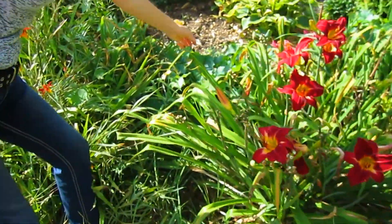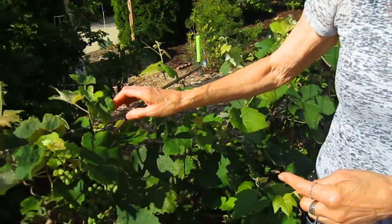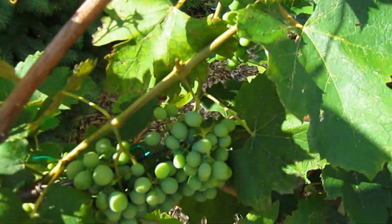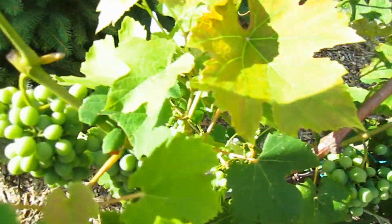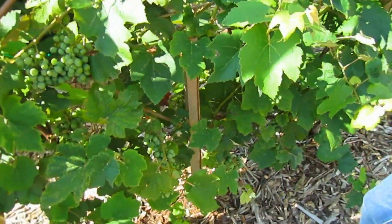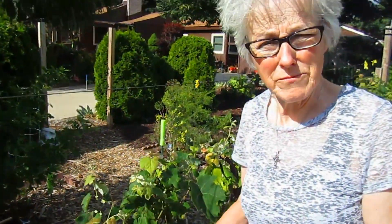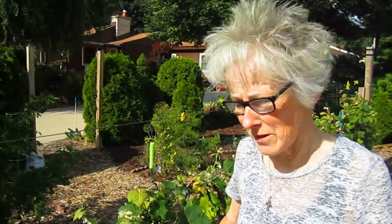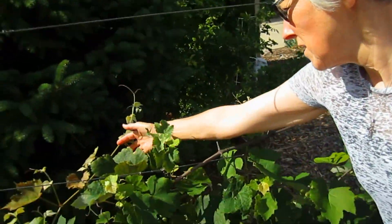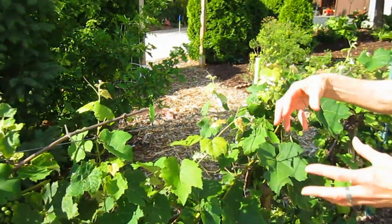We seem to have a grapevine growing in here that is not one of our cultivars — always something to pull, never a dull moment. Now these grapes we planted, and this year they are doing very well. Rick's been very regular in trimming down all the leaves and the extra vines that keep trying to grow. We're trying to pattern them off of things we saw in California, how the vineyards are really tall and very clean looking. Rick's been very vigilant about cutting them back and keeping all the energy going into the grapes.